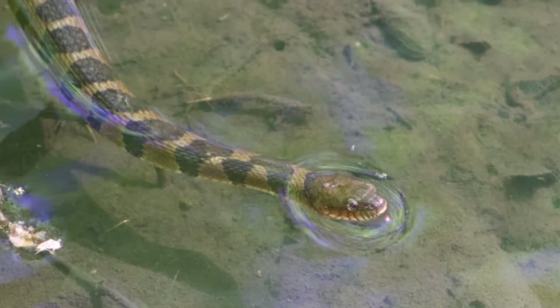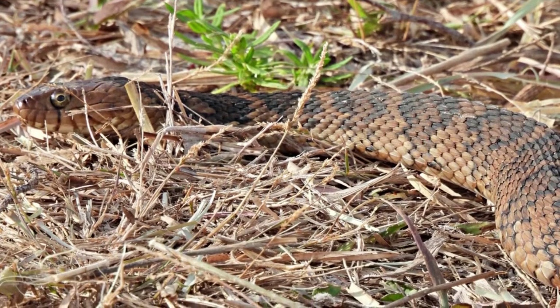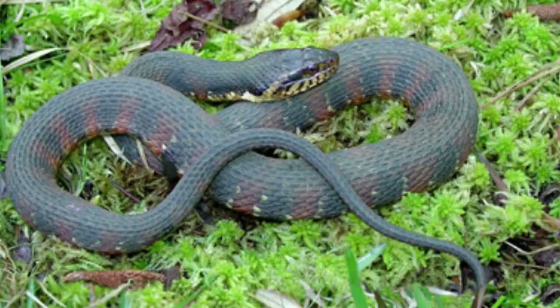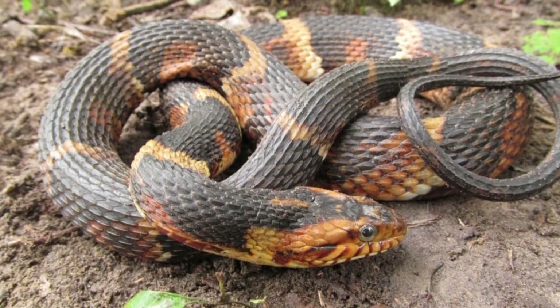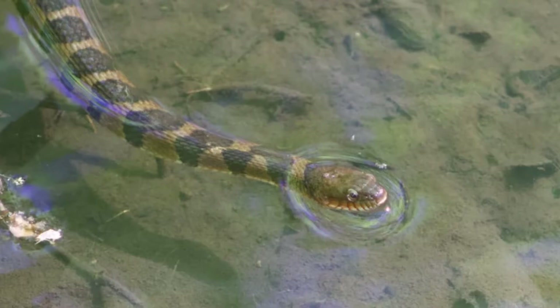Incredible banded watersnake facts. Perceiving a threat, to appear larger, banded watersnakes flatten their bodies, use anal glands to emit a foul smell, and then bite repeatedly. The banded watersnake is mistaken for the moccasin or cottonmouth but isn't venomous. If they take a nice deep breath beforehand, this reptile can stay underwater for two hours or longer.